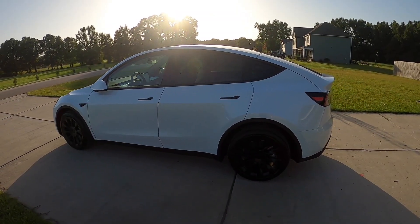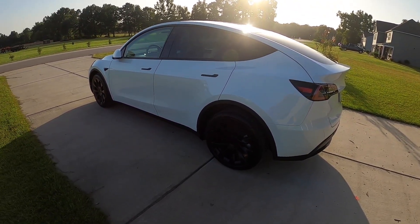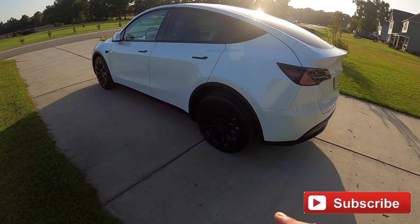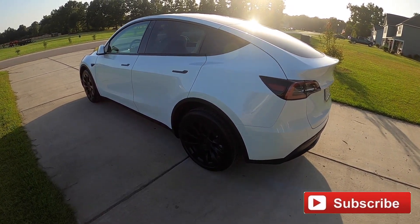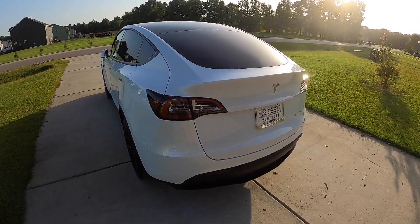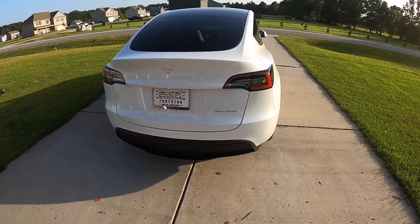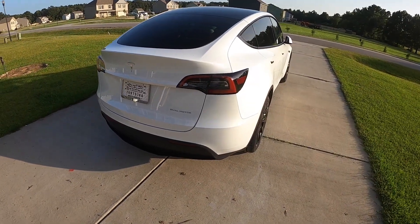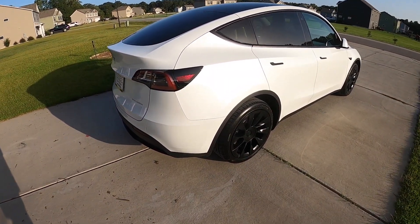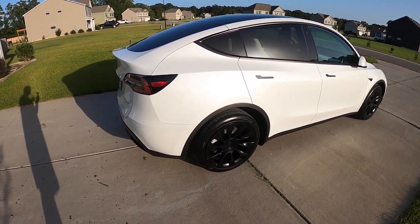This is the white exterior with white interior and the 20-inch induction wheels. Normally it comes standard with 19-inch Gemini wheels, which you can pop the hub cap off — these are a solid black rim. If you have the performance model it comes with 21-inch Uber Turbine wheels. This is a dual motor; they don't make the standard range single motor variant anymore. Base price as this one sits is $53,990, not including the delivery fee, the additional $1,000 for the white interior, or the $2,000 for the Uber Turbine wheels.